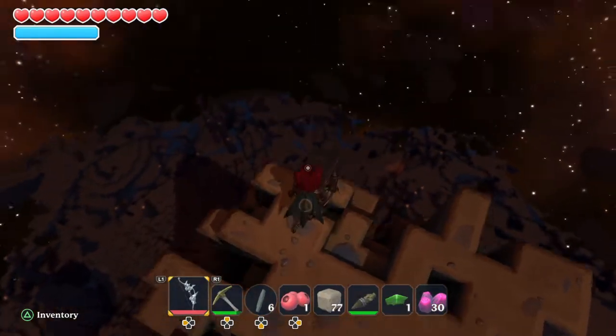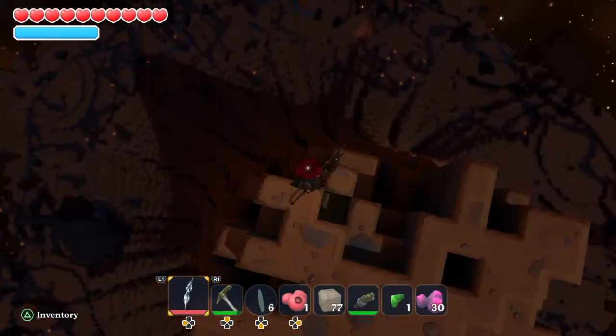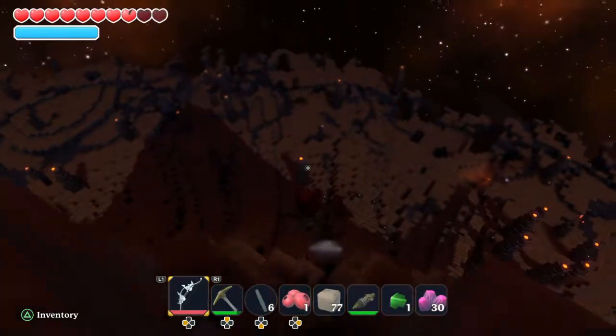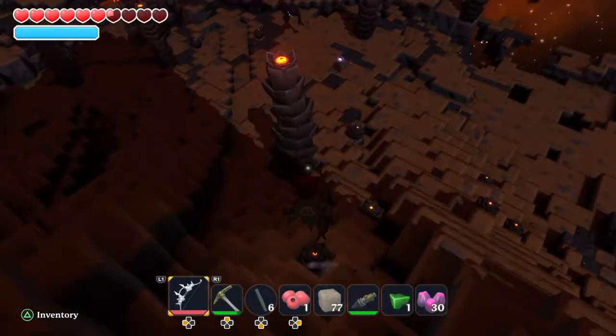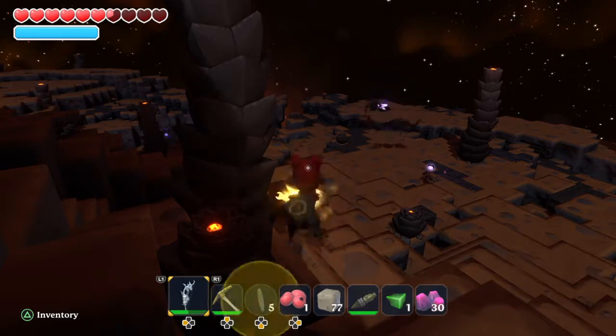Oh god, I don't like this. Cowabunga! Now we're fine, it's all good. Oh, better sharpen my bone.